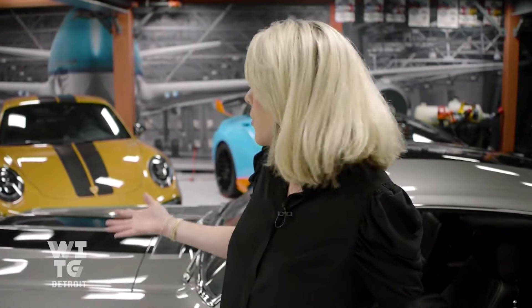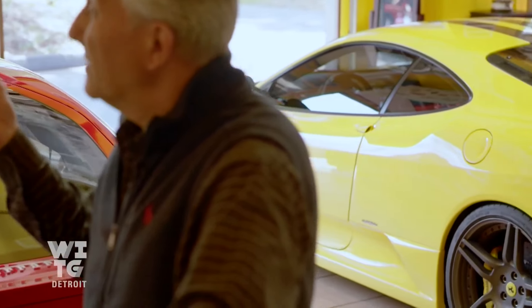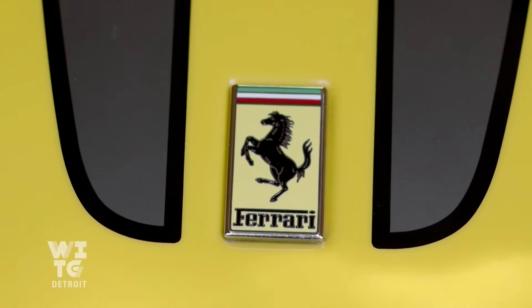Some garages are straight up glamour like this one. Others are pure nostalgia. But for this first story, we're heading to northern Oakland County to see Seb's Garage, which is pretty much a love letter to a Ferrari.